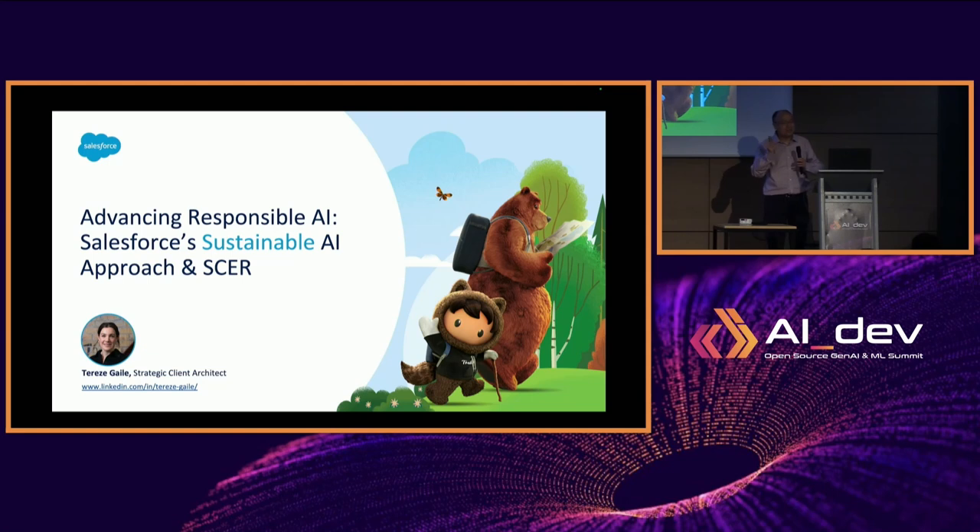Next, I'd like to invite my co-speaker, Therese Gayle from Salesforce, to share how Salesforce leveraged the SCER framework in their AI journey. My name is Therese Gayle. In my day job, I'm a strategic client architect, but I'm also a green code and sustainable AI advocate at Salesforce.